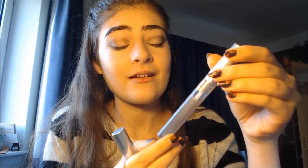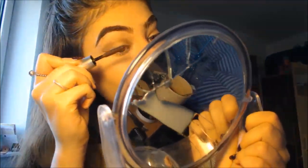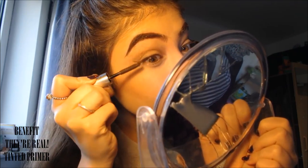For mascara primer I have two options. The drugstore one is the Collection Clim Scara — it's not the prettiest but does a good job separating lashes. For high end I have the They're Real Tinted Primer by Benefit. Starting with the Collection — it gave a really nice lift, wasn't clumpy at all, and separated all lashes ready for mascara. Then the Benefit They're Real Primer — it was the exact same result but quicker to apply and made my lashes longer. I'll give the mascara primer to high end.